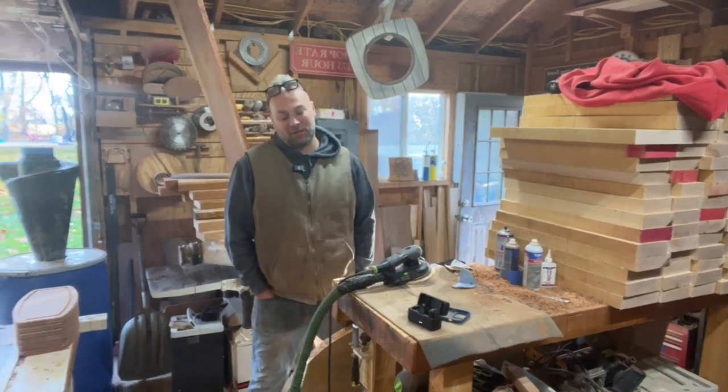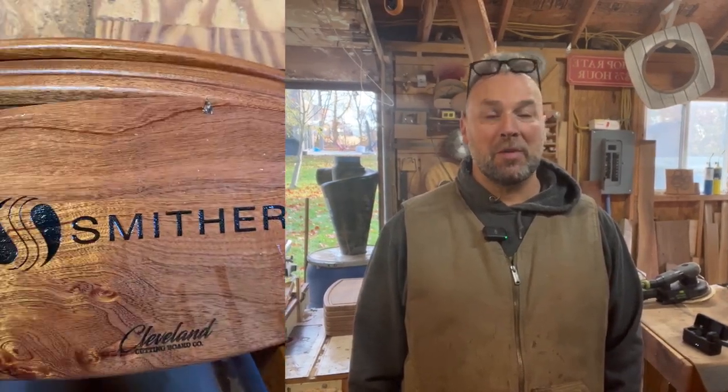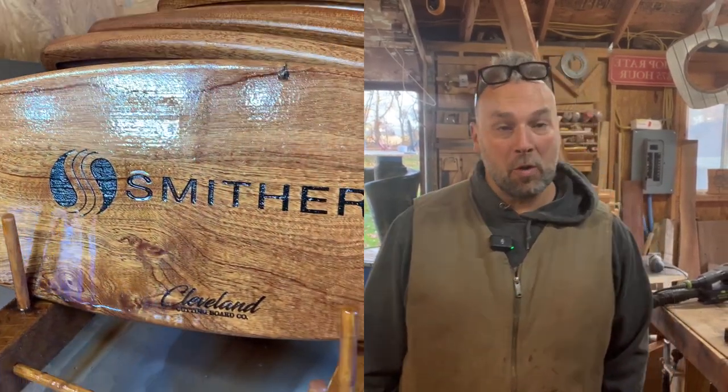How's it going everybody? Time for the Cleveland Cutting Board Weekend Shop update. Another great week. We got the Smithers board order — the 60-board order for the Smithers company down in Akron — that's all done. The boards are over soaking in oil right now. I have those boxed up and ready to deliver tomorrow.